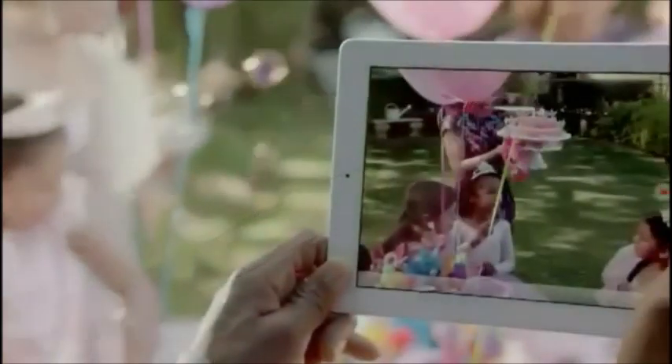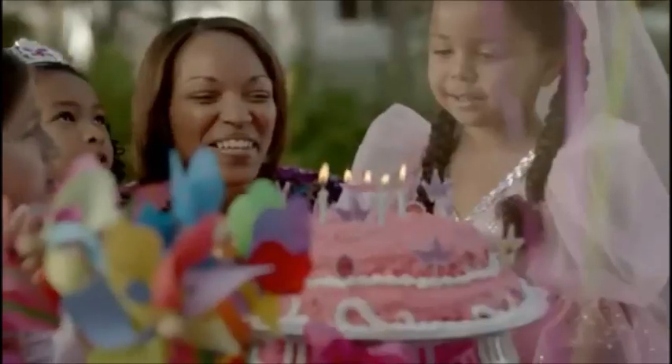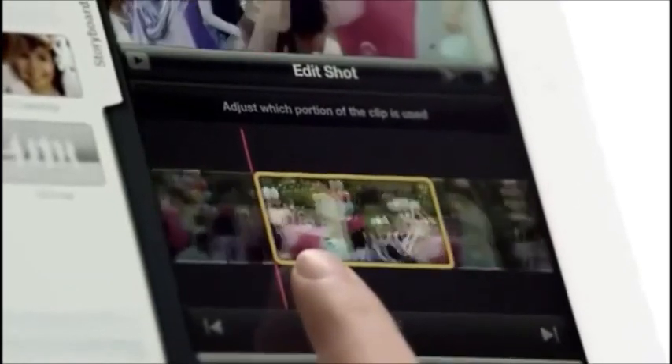To complement the iSight camera in the new iPad, we made iMovie even better. Now you can shoot 1080p HD video and turn it into a Hollywood-style movie trailer in minutes, all on a single device you can take with you everywhere.